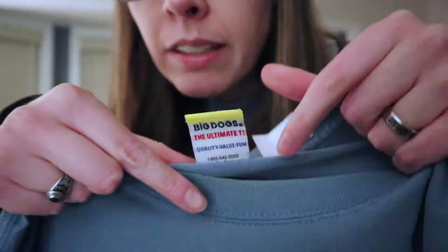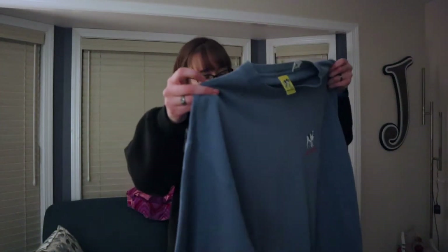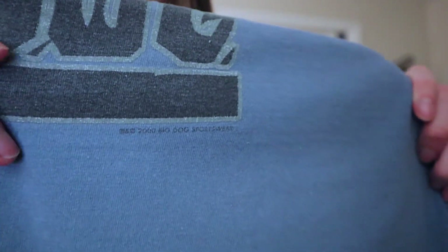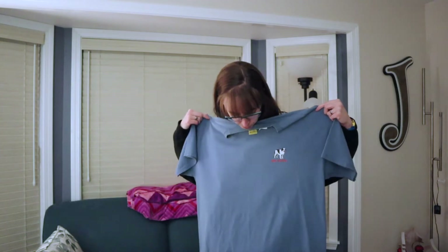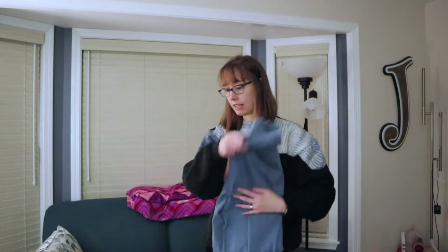Next is this Big Dog shirt — no size on it. It's yellowing up at the collar but has a nice fade. On the back it says 'I am the Big Dog.' I know Big Dog stuff was pretty popular a couple years ago — I'm not sure if it still is. I originally wasn't going to pick it up, but then I went back and noticed it was dated from 2000, so this is a legit vintage Big Dog shirt. It's probably a large or XL — I'd have to measure.